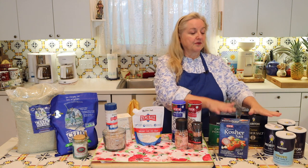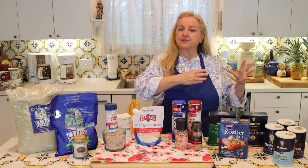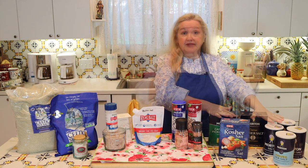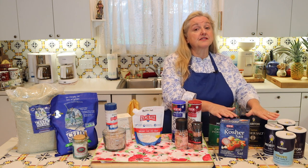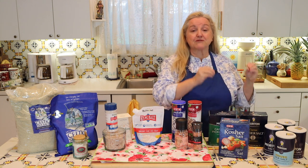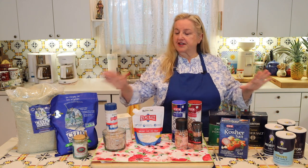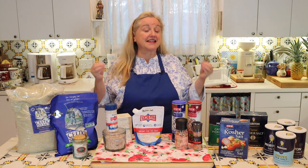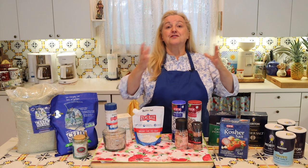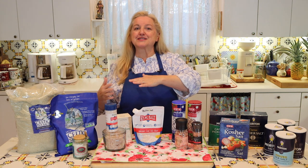The first place I want to start is with the common salts you can find at your grocery store. If you're at the beginning of your journey from a processed foods kitchen to a traditional foods kitchen, you may be using salts like this right now. Although these are not the best choices in a traditional foods kitchen, I understand completely that maybe right now this is what fits in your food budget. That's especially why I wanted to do this video — to go over the continuum of salts as you move along your journey.